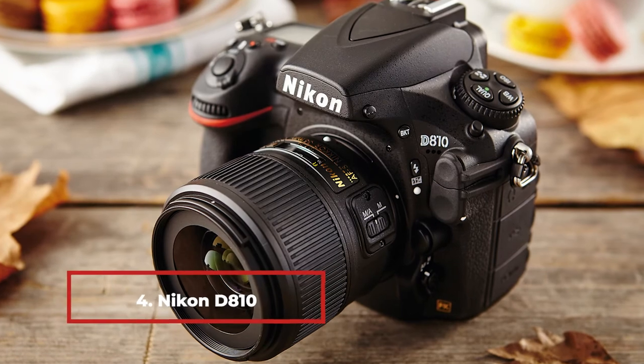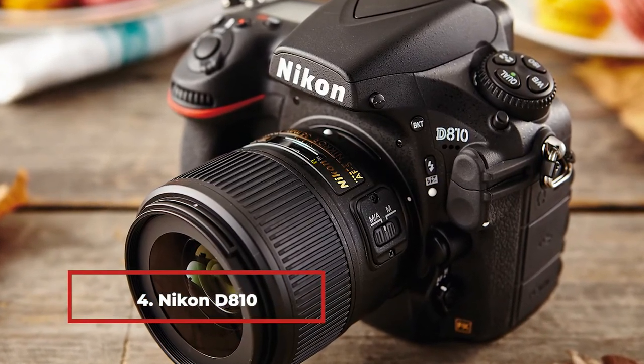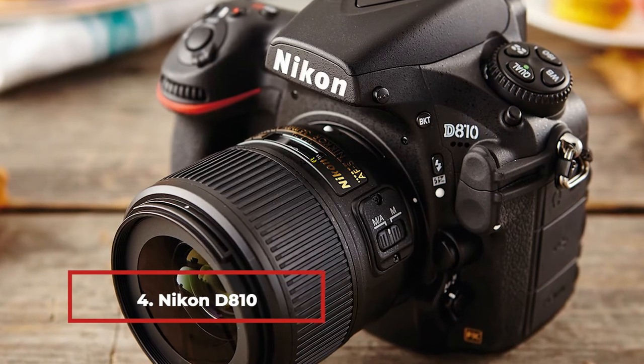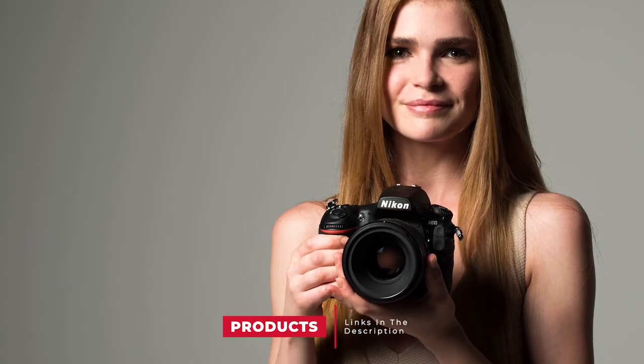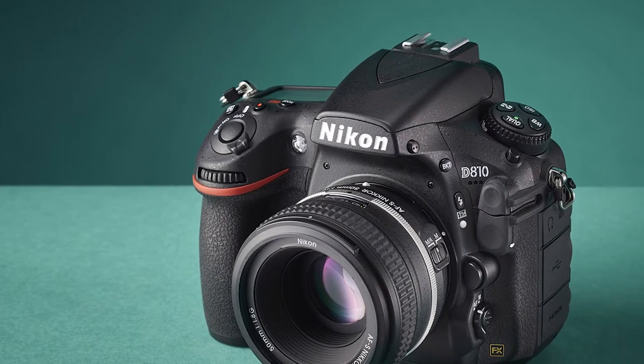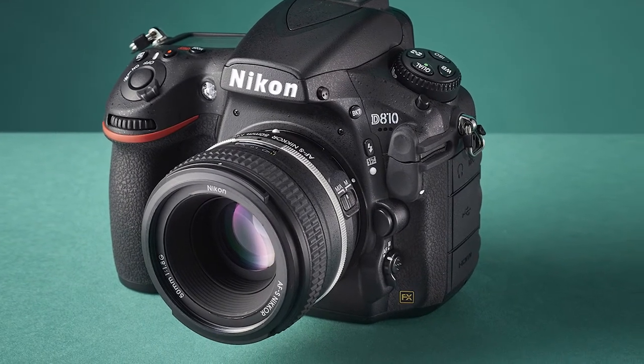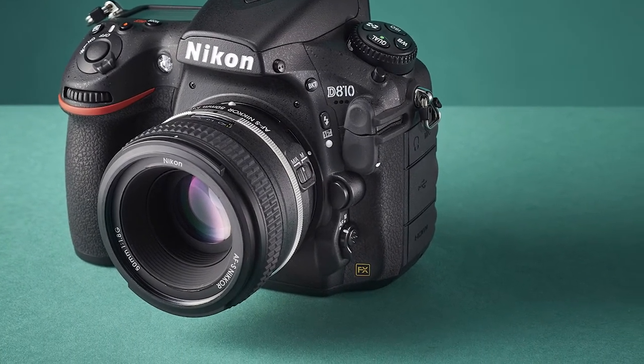Next at number 4 we have the Nikon D810. It has 36.3 megapixels, enough to capture every detail of the food you are trying to photograph. These cameras also have a low optical pass filter, which makes your photos even better looking. This is a tool that you need if you are a professional. These cameras are 30% faster than normal ones in the market. It has a shutter speed of 1/8000 to 30 seconds.